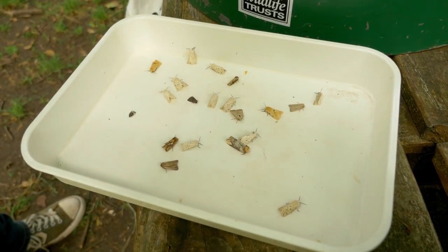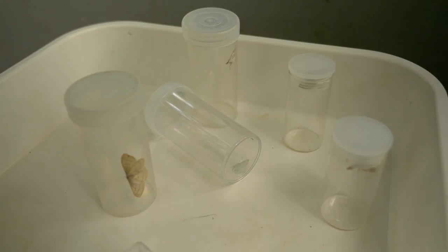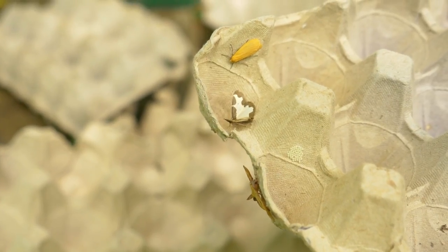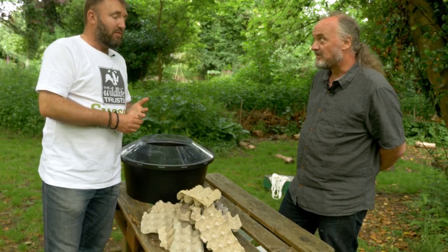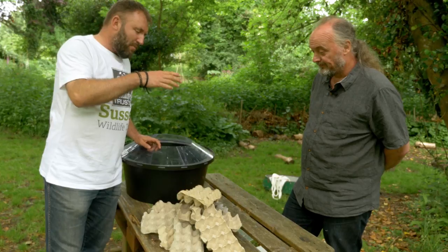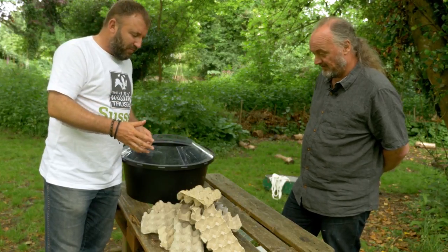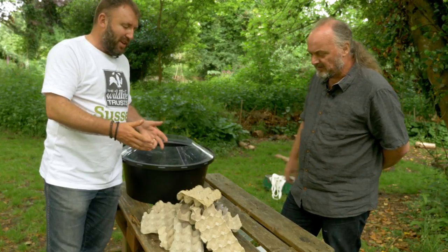One thing I love about moths is the diversity of patterns, colors, sizes, and shapes. How many different species are there in Britain, Bob? About two and a half thousand. And in Sussex we've got eighteen hundred to two thousand species — quite a good total. Within that there are the micro moths, the smaller ones, and the larger macro moths.